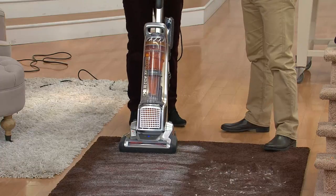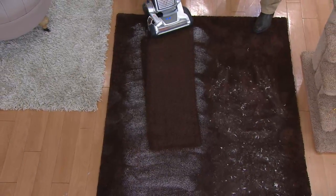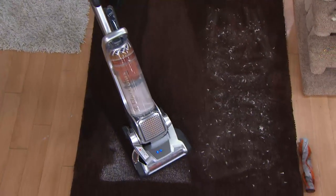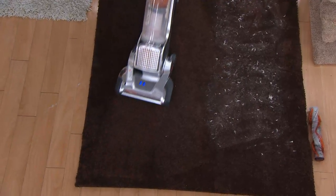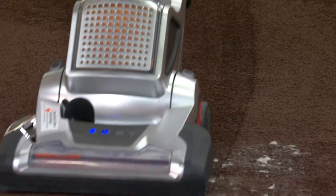Have you ever heard of an all-floors model vacuum cleaner that also was a self-cleaning vacuum? Anyone who has ever worked with an upright vacuum that has what they call a beater bar — you spend almost as much time trying to drag hair, or in my case fur, from around that beater bar. We're going to show you how you don't have to do that anymore. There's only one brand in the vacuum world that has it. This is their pet model, which is their top of the line.